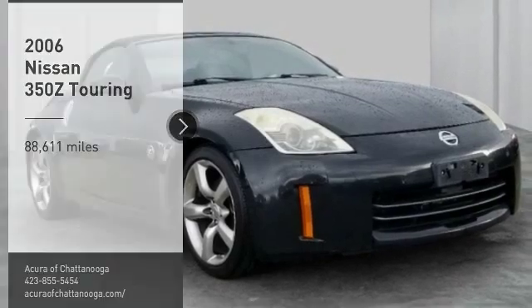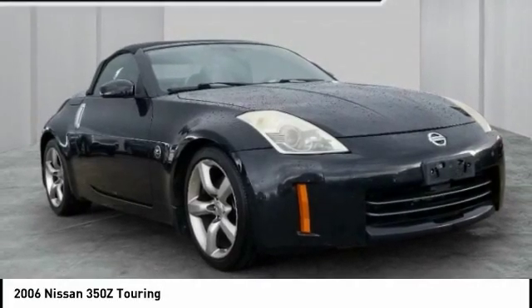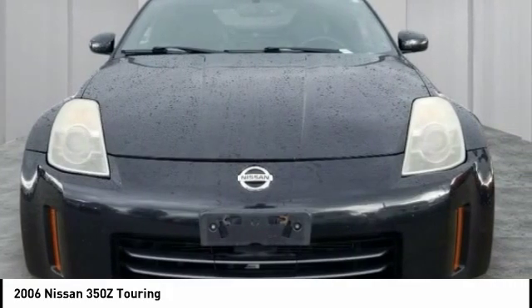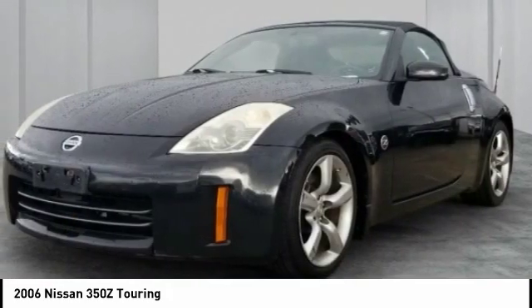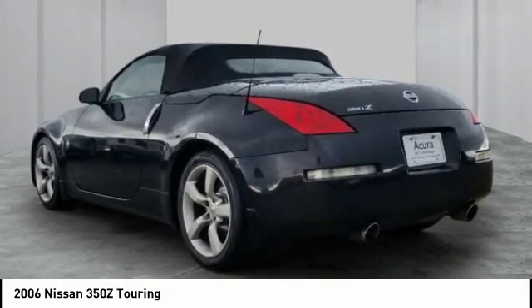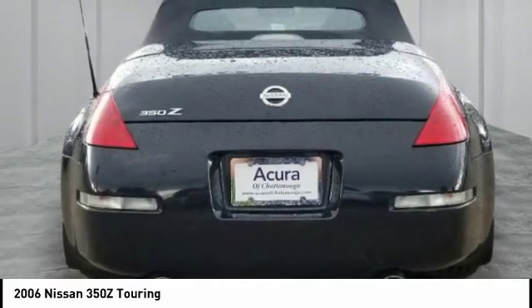Come test drive the 2006 350Z. All you need to know about the Nissan 350Z is that when it comes to its price and performance quotient, it is a recreation of the segment-busting Datsun 240Z that set the sport car world on its ear in 1970.